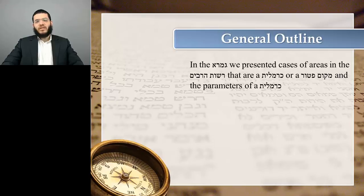In the Gemara, we presented cases of areas in the Rosh HaSarabim that are a Carmelis or a Makom Petur, and we also presented the parameters of a Carmelis. Part number one is areas in the Rosh HaSarabim that are either a Carmelis or a Makom Petur, and part number two are the parameters of a Carmelis.